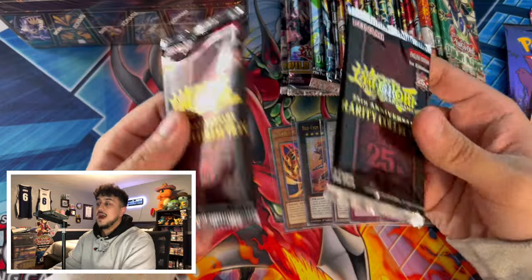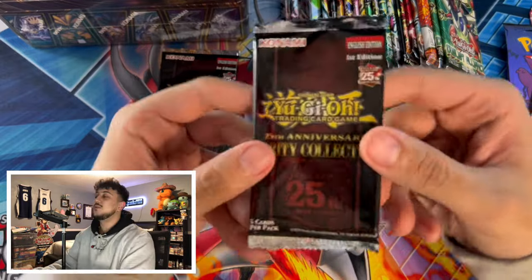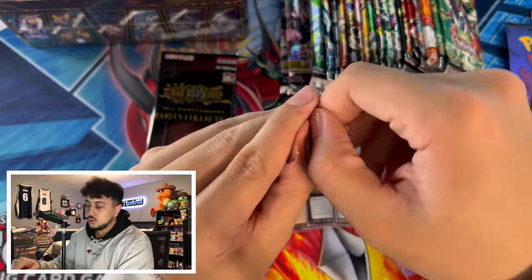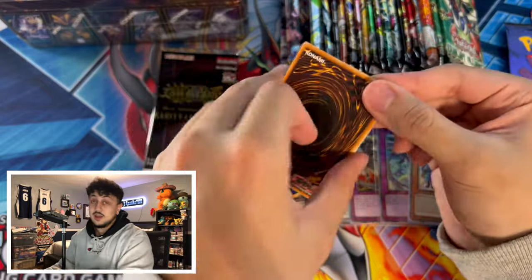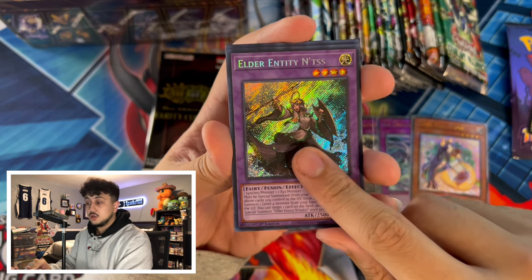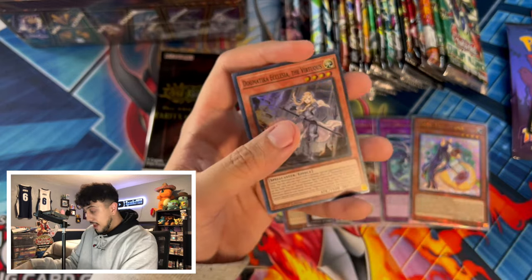We got two packs of Rarity Collection — I could pull one of the QCRs I just bought, which would kind of suck, but I want to end off this video with a pack opening. What is a Yu-Gi-Oh haul without some packs being opened? First pack: a Sphere Mode Super Rare — can never complain about that — an Entis, just a regular Secret, and an Ultra Ice Dragon's Prison. Nothing crazy in that pack.